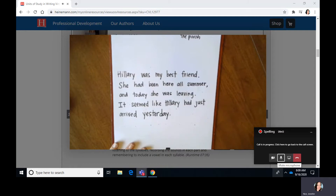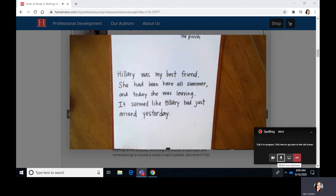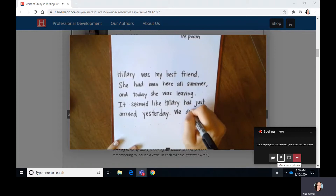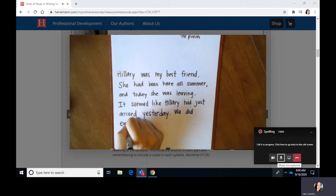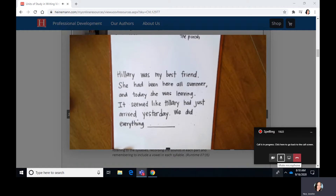Do you see how I did that? I tackled that long word. We said the word, we heard the parts, we wrote it part by part and checked to see that there was a vowel. Let me write my next sentence: We did everything together. There's going to be a long word next — together. So I want you to get your paper and your pen and let's try this one together on whatever piece of paper you have nearby. We did everything together. We're not going to say let's just skip it — we're going to try to write it together.